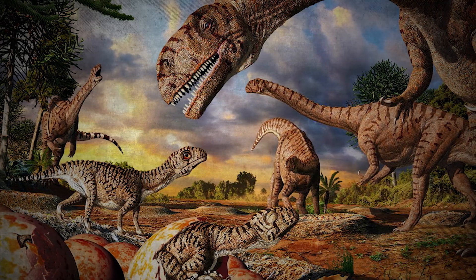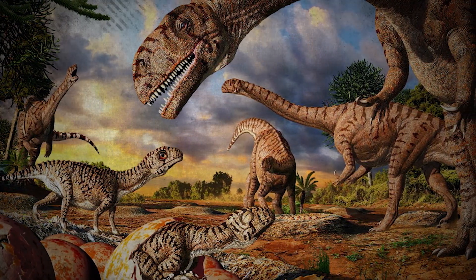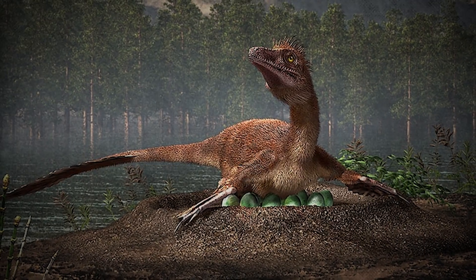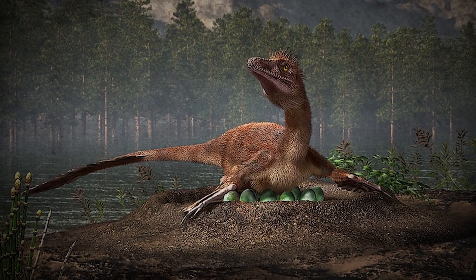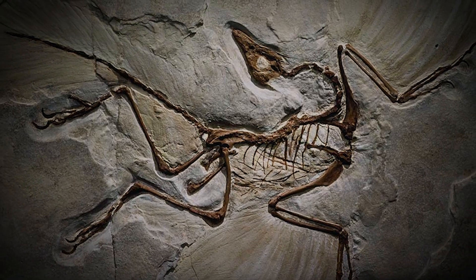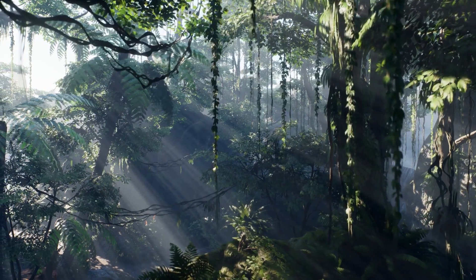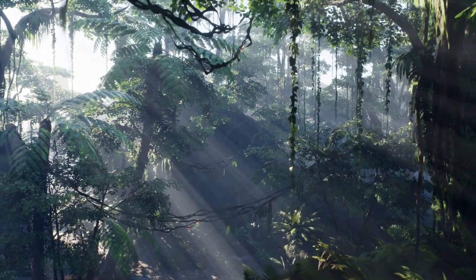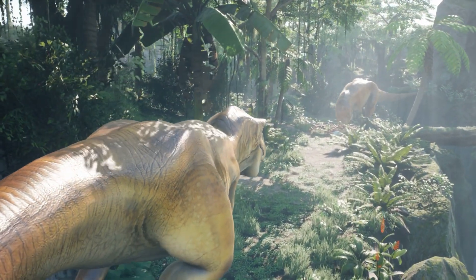One intriguing theory arising from the study of the Sage Wall is that the area may have been a nesting ground for certain dinosaur species. Evidence supporting this theory includes the discovery of nesting sites, eggshell fragments and juvenile dinosaur fossils. The presence of these fossils suggests the Sage Wall region provided a suitable environment for raising young, with abundant vegetation for food and protection from predators, offering valuable insights into dinosaur reproductive behavior and life cycles during the late Cretaceous period.